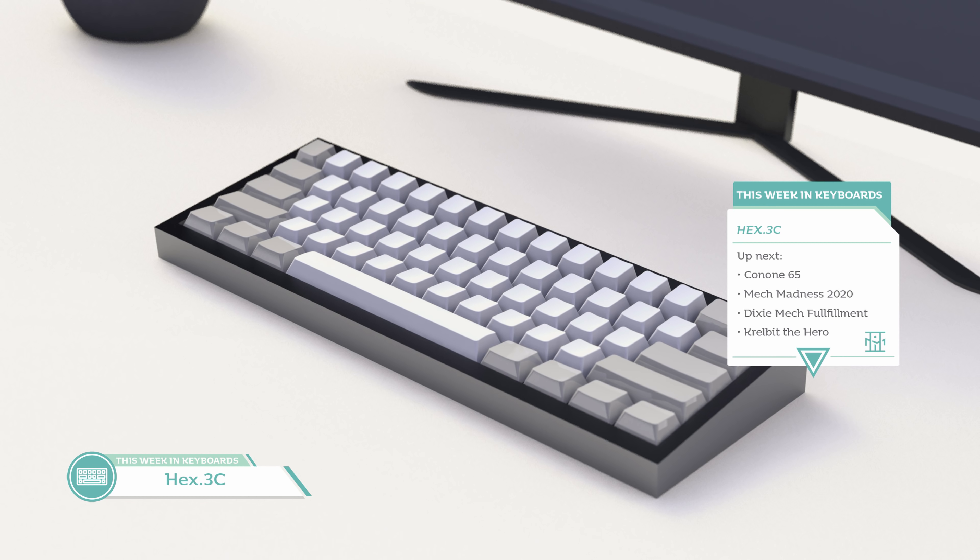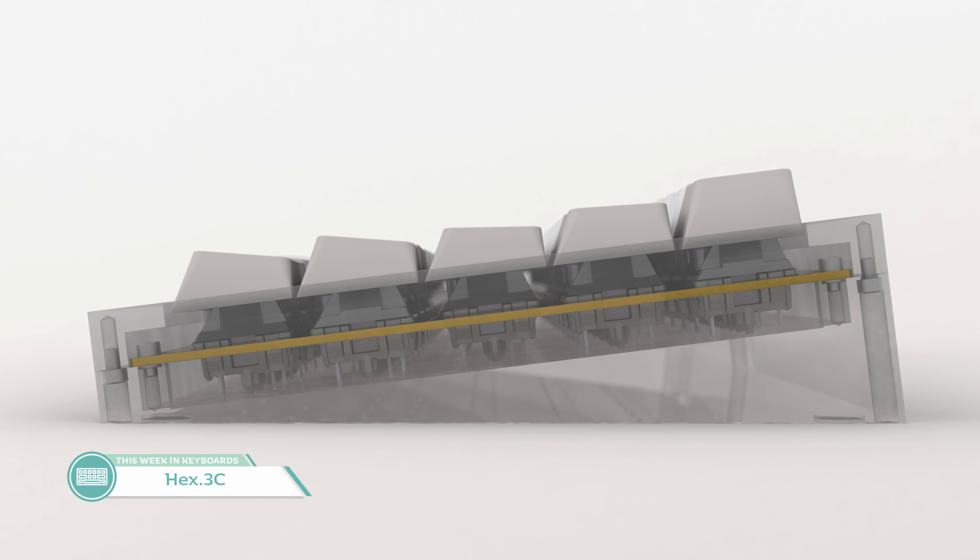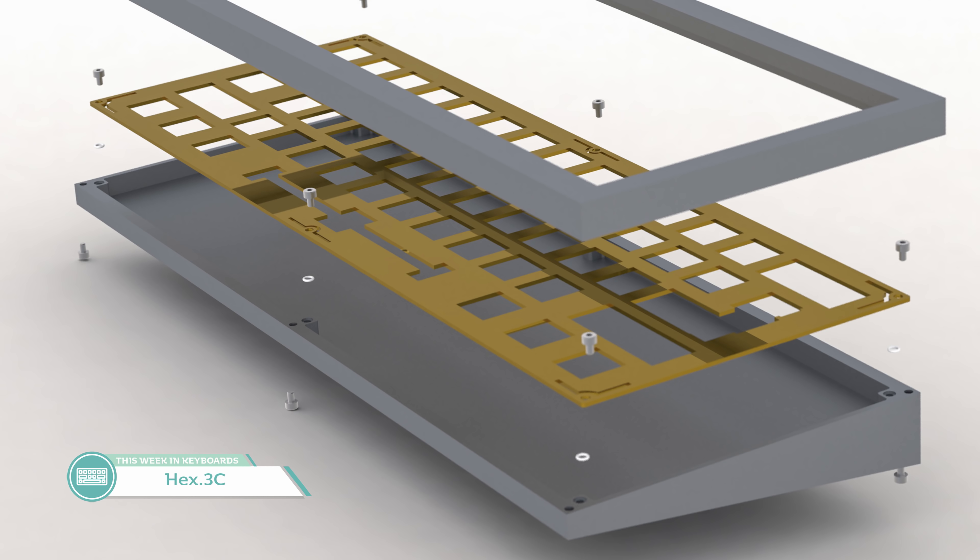Next up is the interest check for the Hex 3C by Castor Boris — a 60% keyboard that aims to disrupt the current budget market by implementing an O-ring bottom mount. 7-degree typing angle, aluminum case. This board is expected to cost between $100 to $150, assuming it can hit its 50-unit MOQ and 100-unit cap. The case aesthetic is very simple, but the focus is on that O-ring bottom mount. Does there need to be more budget boards in this range to compete against the Tofu? It's nice to see more competition in that lower price sphere.